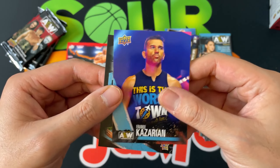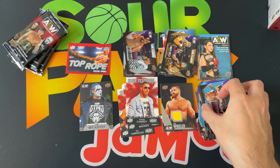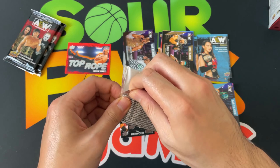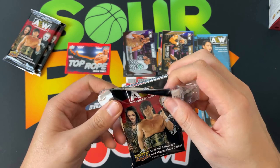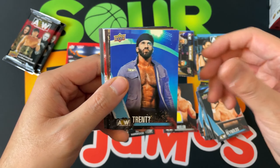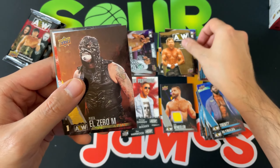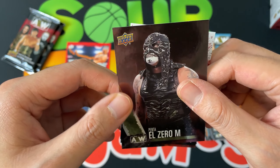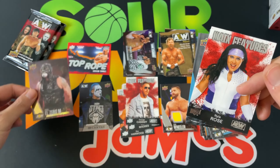Frankie Kazarian and Jurassic Express — piles looking decent so far. Next pack: Alex Reynolds, Trent, a gold Kenny Omega, the magazine, and a nice dynamite of El Penta El Zero M — not sure if I have that one yet but I'll definitely take it.